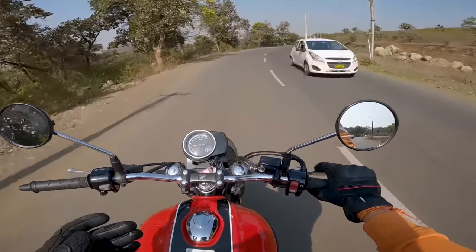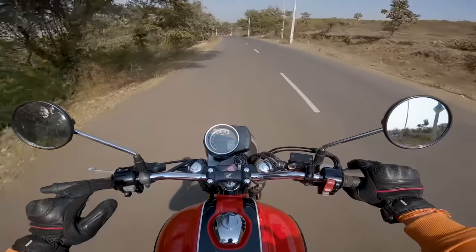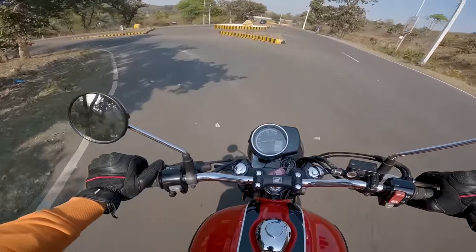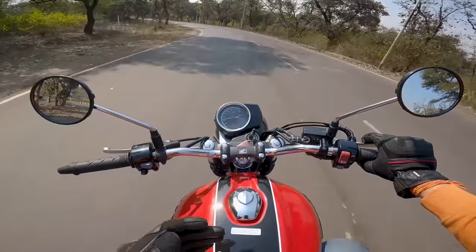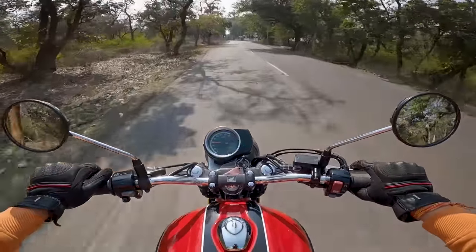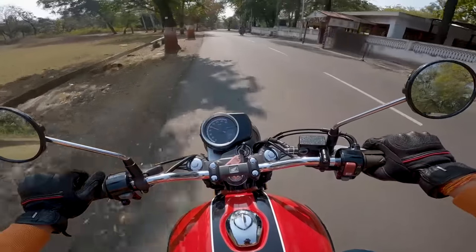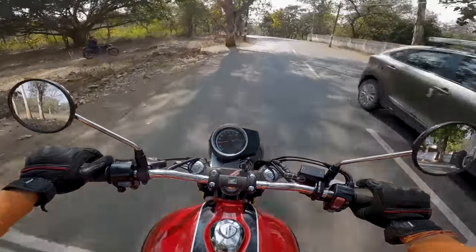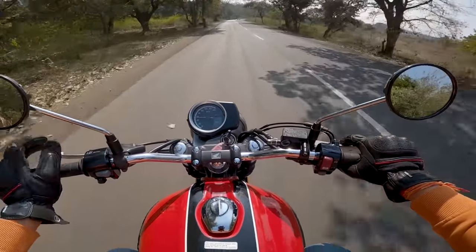With dual disc brakes and dual channel ABS — the rear bite could have been better, but the stopping power is good and the feedback is good. The brakes overall are good on this motorcycle.